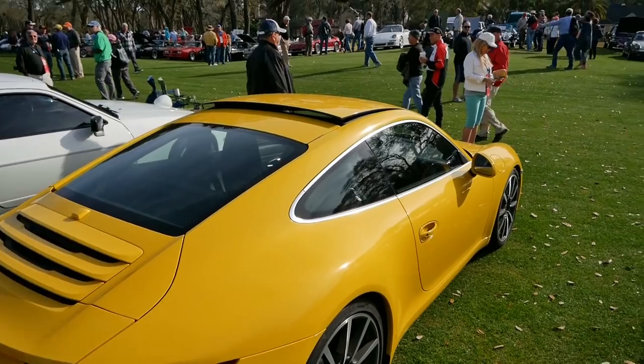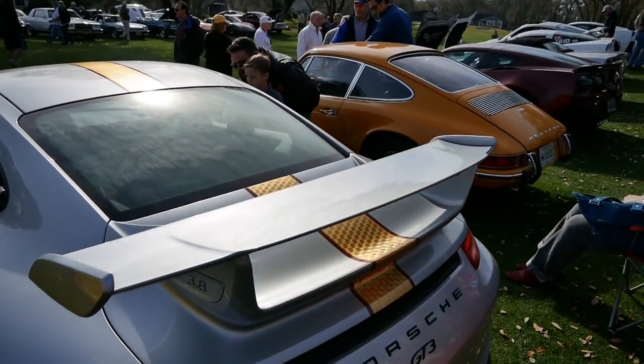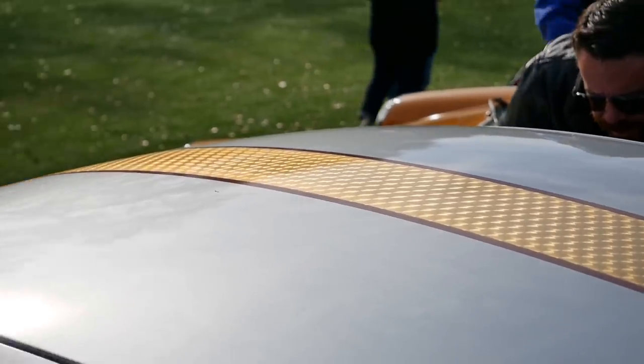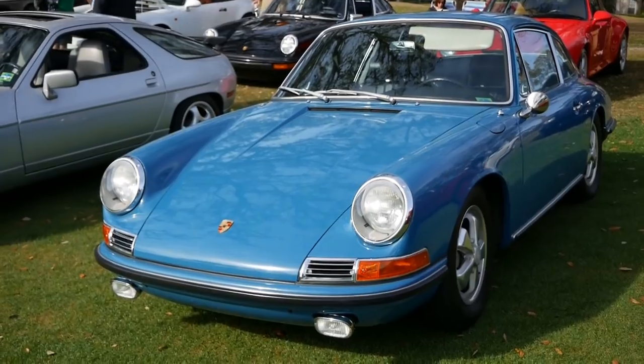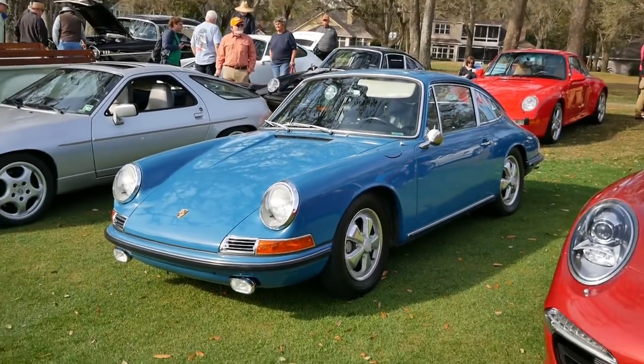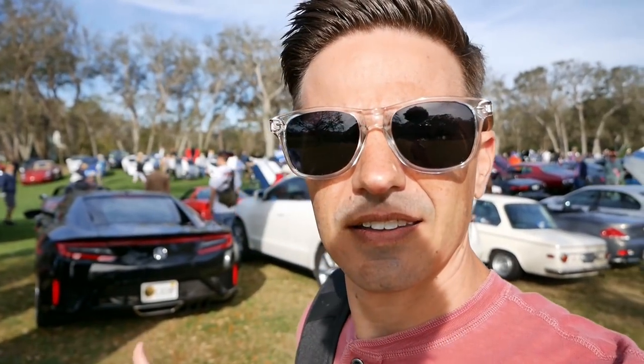Man, this yellow is super bright. Look at this - that stripe is cool looking, I don't even know what you'd call that. All these new cars are really cool and all, but man, these old Porsches - the colors on them are just really cool. There are all kinds of really nice cars out here, everything from classic type things to ultra-modern. The new NSX is ultra hybrid, super technologically advanced. Really neat.